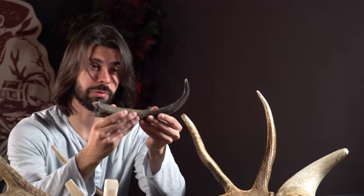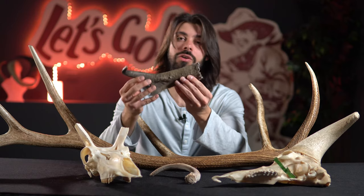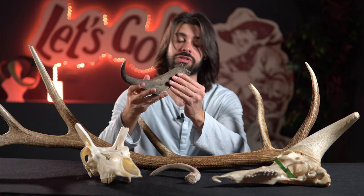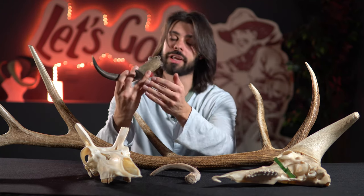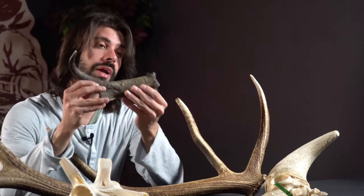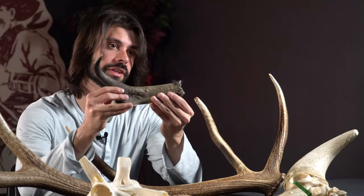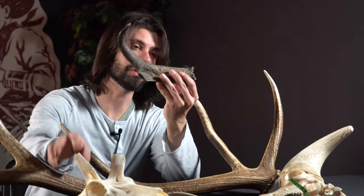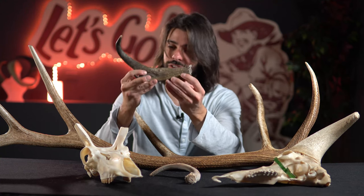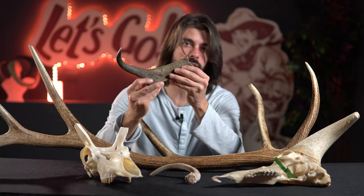Like antlers, the sheath here is shed annually, but pronghorn sheaths are composed of keratin. Keratin is a structural fibrous protein that is also responsible for hair, your nails, and of course horns. But what's even more strange is that when pronghorn shed their keratin sheaths, they leave behind a bony core, much like a horn. So in this sense, they're not quite antler and they're not quite horn.